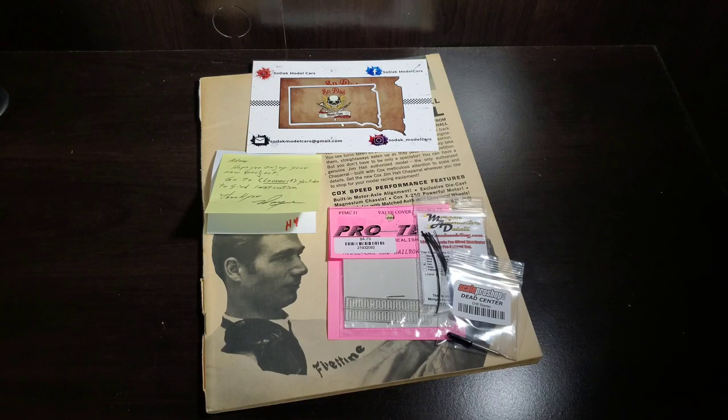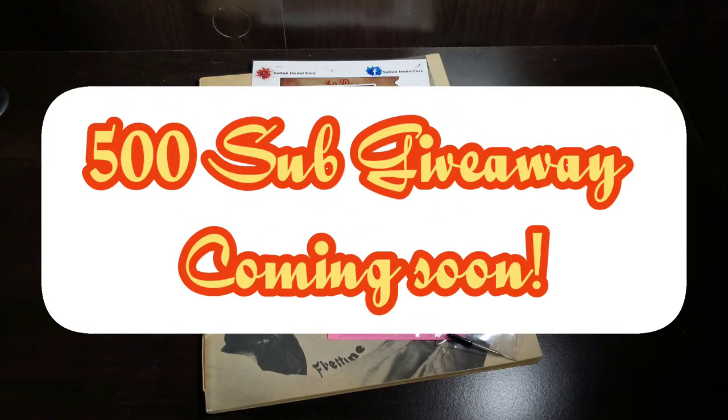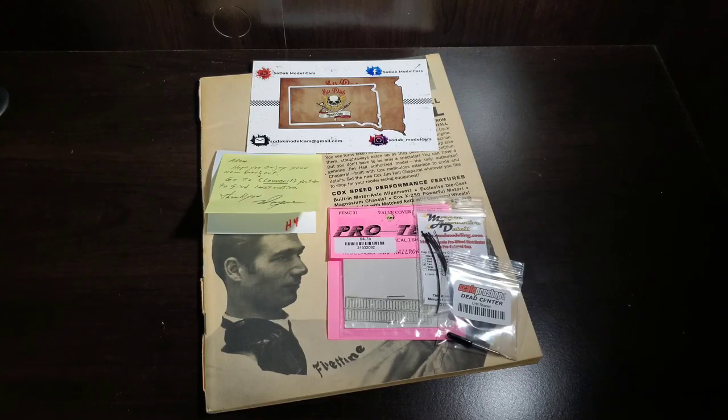Hello YouTube, welcome to this week's Monday Mail and Magazines. We have a little bit of mail, a magazine, and we'll throw in a bit of shop talk. We currently have 481 subscribers — I've mentioned previously doing a 500 sub giveaway. Being 19 away, I expect to hit that mark sometime this week. If and when that happens, I will be putting out an official giveaway video where you can see what's going on and how to enter.